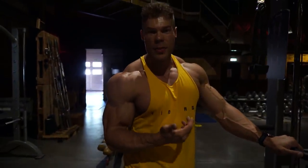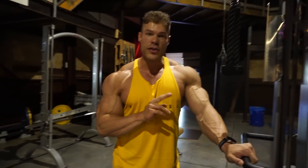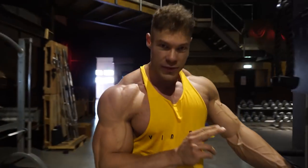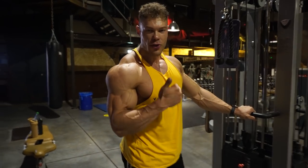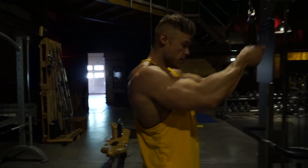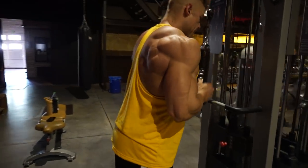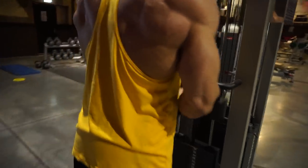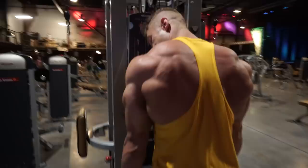We just did the side delts — nothing too crazy, as always two sets to failure with high volume, at least 20 to 25 reps. Now it's time to finish off the workout with triceps. The first movement is the tricep pushdown with a rope — one of my favorites because it warms up the triceps really well and you get a full range of motion where you feel both the stretch and the contraction.